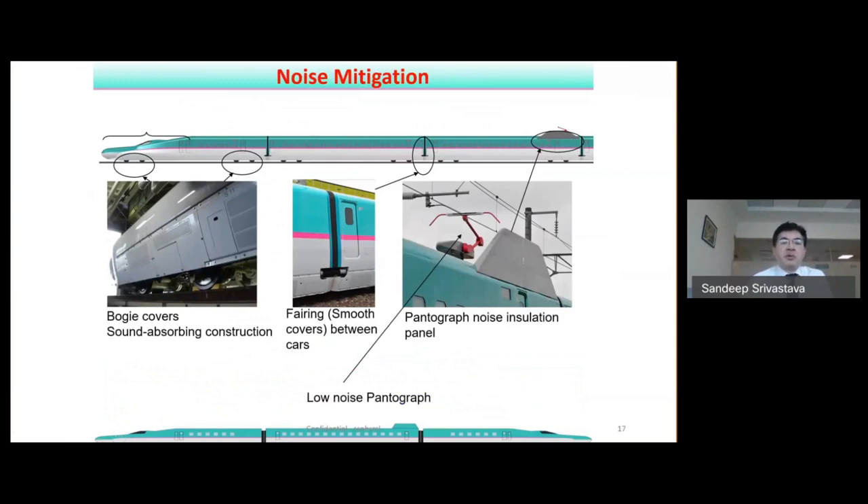Noise mitigation is achieved in several ways. To reduce noise from the rolling parts in the lower part of the train, side covers are provided that reflect sound waves and prevent them from escaping. For aerodynamic noise between cars, fairings are provided between cars to ensure smooth surfaces on the car body sides, reducing both drag and noise. The pantograph is specifically designed as a low-noise single-arm pantograph, and noise insulation panels are provided on both sides of the pantograph to prevent noise from escaping the train. The pantograph base is also aerodynamically designed.